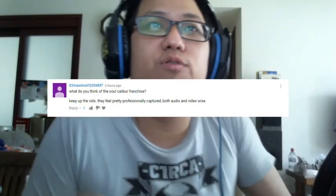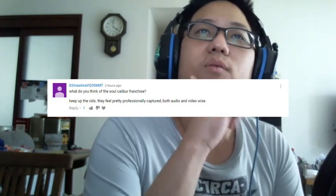On to gaming-related questions — I have a lot of them. O2MaximaVQ356MT asked what I think of the Soul Calibur franchise. I've never really played Soul Calibur, but I like what it is — it was one of the first fighting games to have weapons as part of your character's moveset, along with regular hand-to-hand combat. I watched people play it and it looks pretty good. It's not something I get into, but I can say it is a good fighting game.